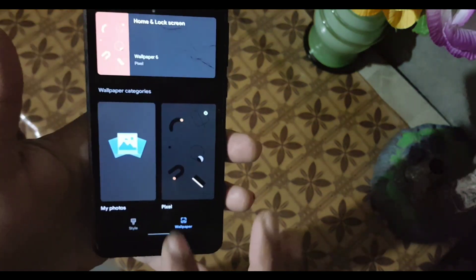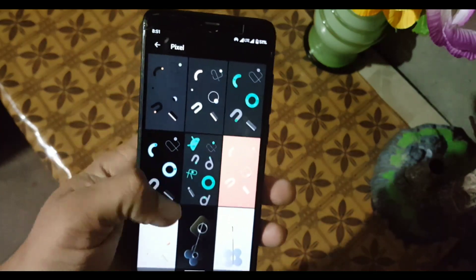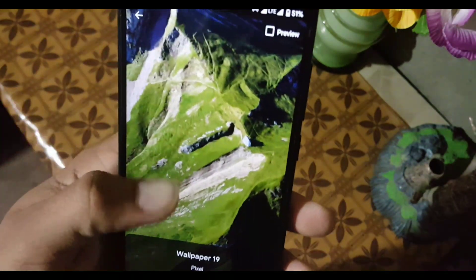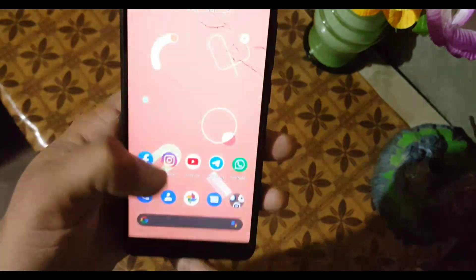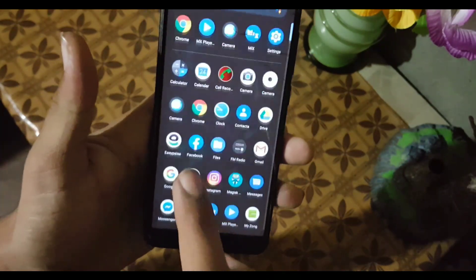In the Wallpapers section, we have some Pixel wallpapers. Most of these are live wallpapers, so you can apply them on your home screen and lock screen. Now let's dig into the Settings.